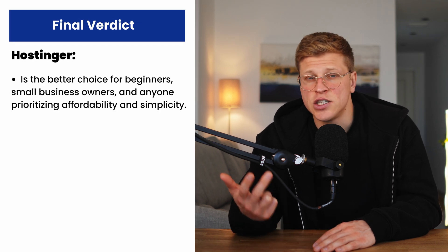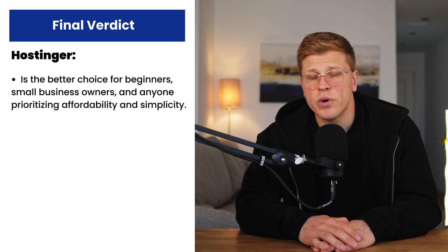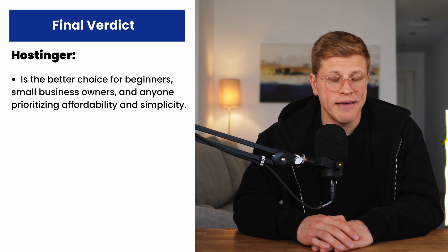After comparing everything — pricing, performance, security, ease of use, and support — it's clear that both Cloudways and Hostinger are excellent hosting providers. But which one is better for you? If you're a beginner, a small business owner, or someone who values simplicity and affordability, Hostinger is the better choice. Its low prices, user-friendly interface, and solid performance make it perfect for getting your website up and running without breaking the bank. You don't need to worry about server management or advanced configurations — Hostinger takes care of the heavy lifting for you.